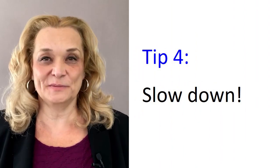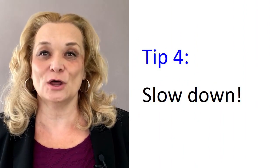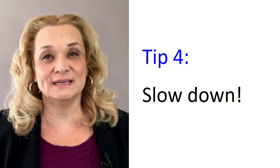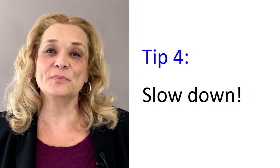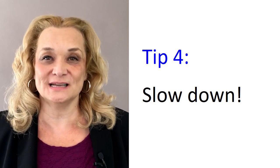The next tip is to pay attention to how quickly you are speaking. It's a good idea to slow down, especially on key words. Remember, when we get nervous, we tend to rush — anxiety causes us to speak too fast. And if you speak too quickly and you're not clearly pronouncing all of the difficult English sounds, you'll be difficult to understand.